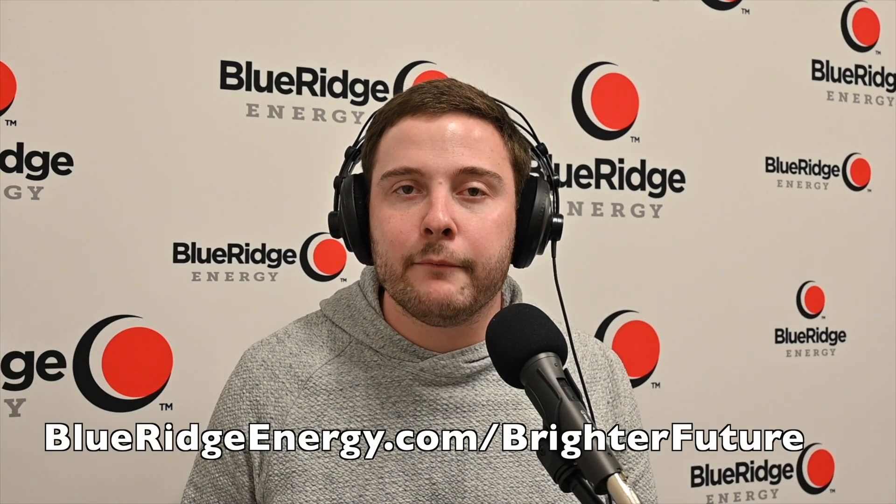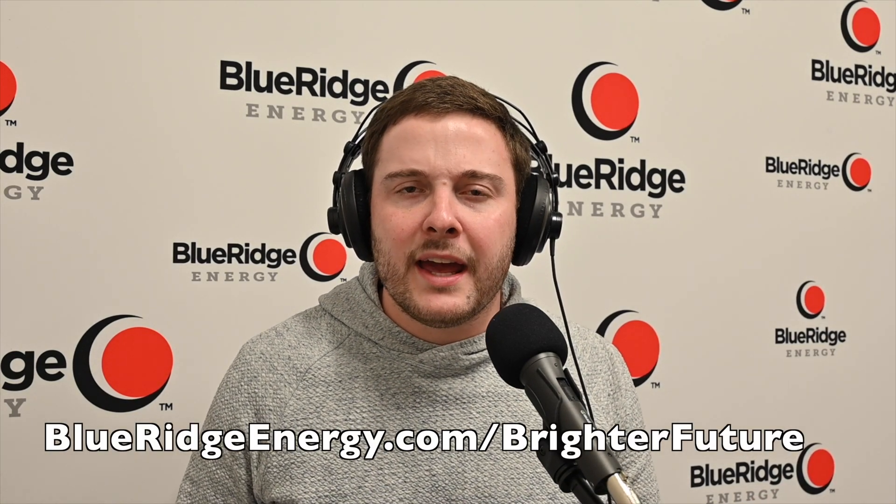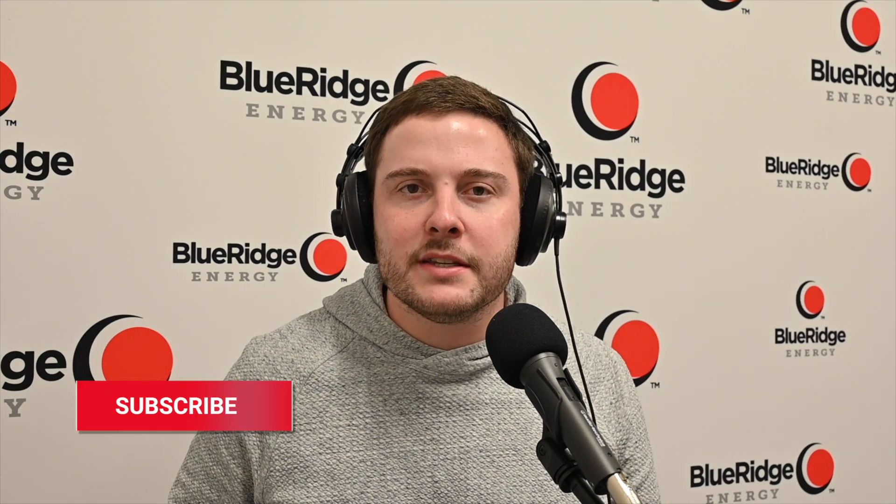As we wrap up this episode, thank you for tuning in to our first filmed episode of the Unplugged Podcast. We had director of energy solutions Jason Lingle on today, and we talked about the Brighter Future initiative including our utility scale solar facility. If you're interested and want to learn more, head to blueridgeenergy.com/brighter-future, and if you don't mind, hit that subscribe button so we can bring more of this content to you in the future.